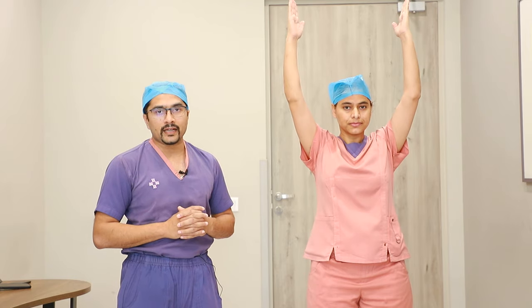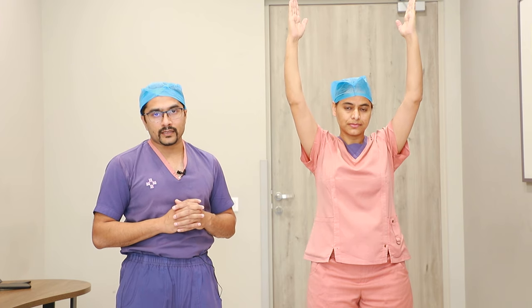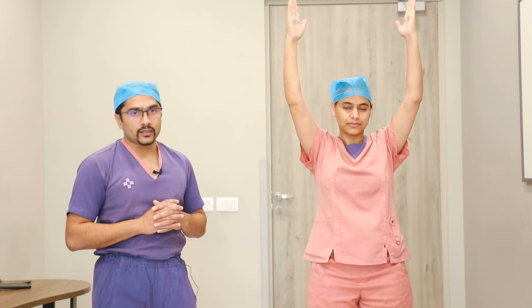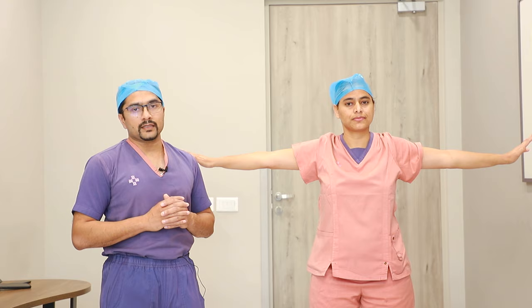The first exercise we recommend is lifting the arms up to shoulder level and holding them there for 5 to 10 seconds. This is followed by an overhead abduction where the arms are lifted above the head and held for 5 to 10 seconds. After this, we tell the patient to keep the arms on the side and hold them.